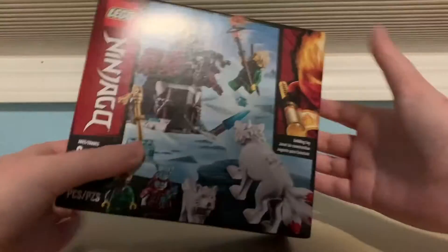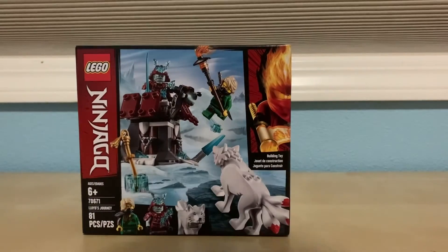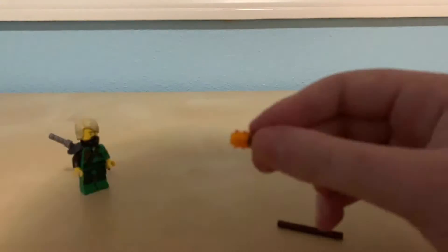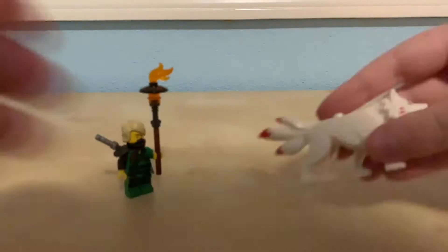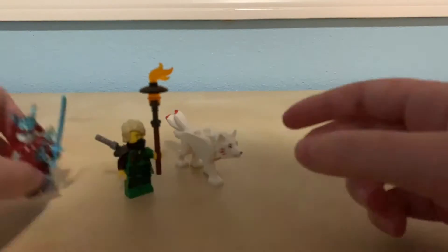So I'm excited to open this up and play with it. We'll be right back.